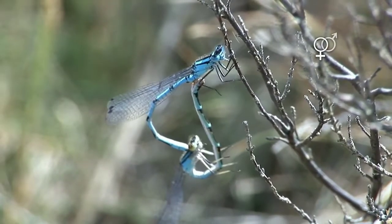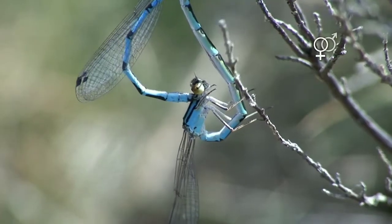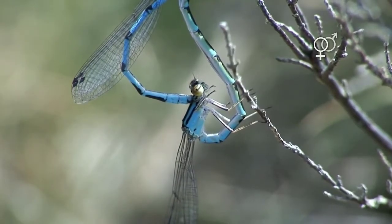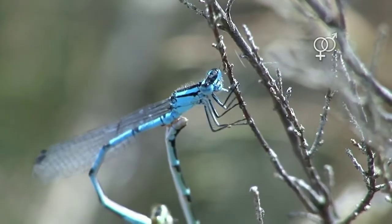Mating Behavior. Adult damselflies have a characteristic mating behavior known as the heart or wheel formation. The male grasps the female behind her head with specialized claspers on his abdomen, forming a heart-shaped or circular position during mating.